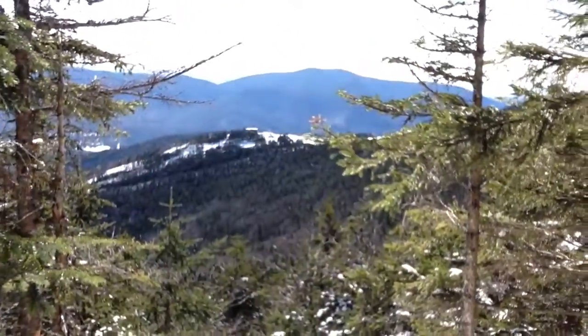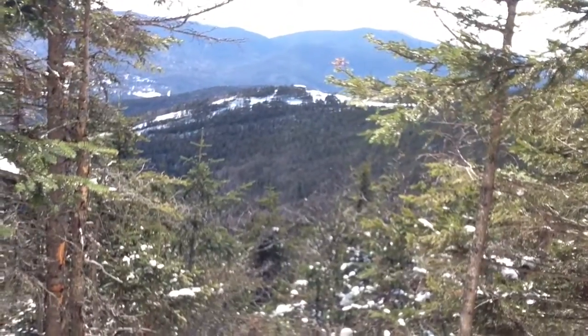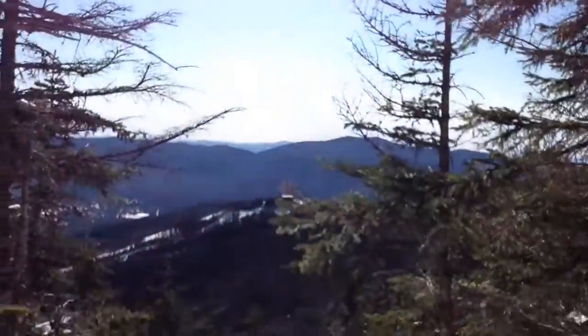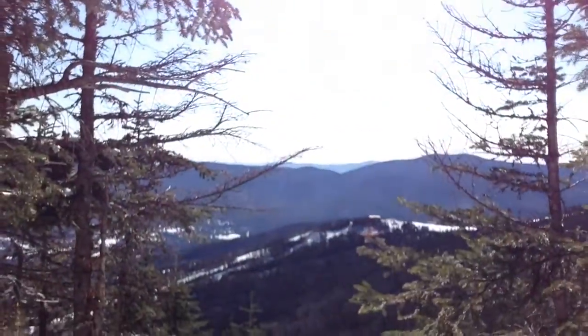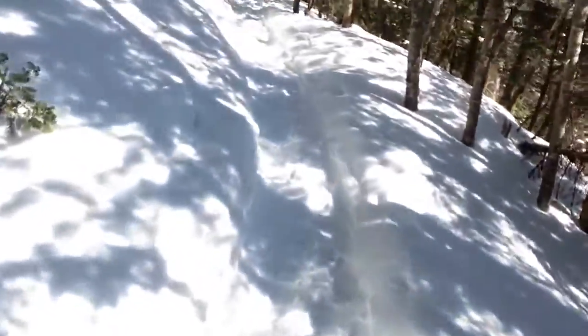Here's something interesting — a view out toward what I believe to be... I don't know if that's Sandwich Mountain or not. So I'm not going to say whether or not it is. I do know that's one of the upper termini of the Waterville Valley Ski Area. Onward to the summit of Tecumseh we go.